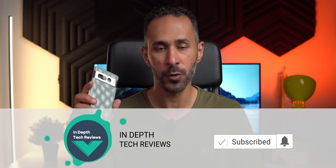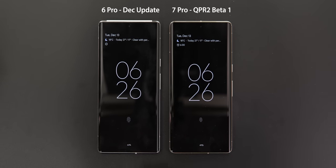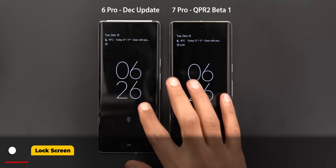Hello everyone and welcome to the channel. Today Google released Android 13 QPR2 Beta 1 and I have it installed on my 7 Pro to show you each and every new change. On the left I have the 6 Pro running the December 2022 stable update, and on the right I have the 7 Pro running QPR2 Beta 1.